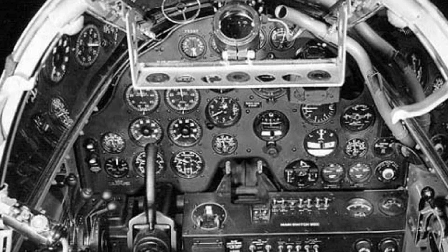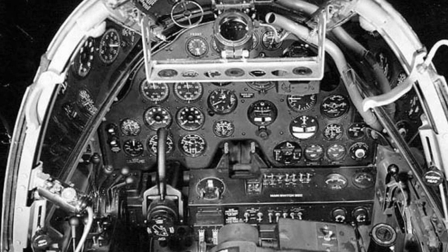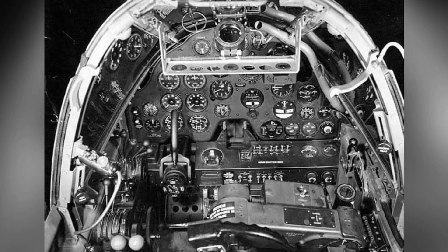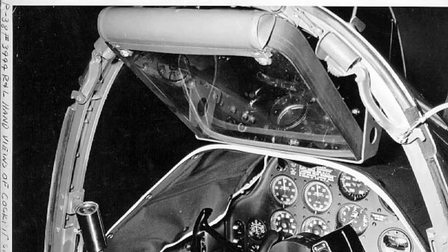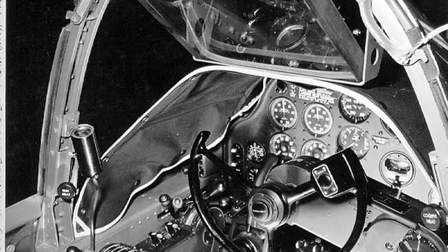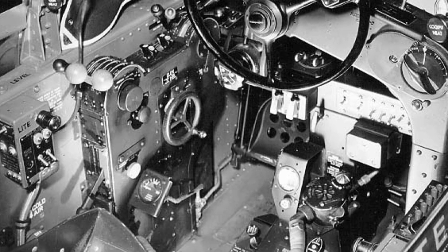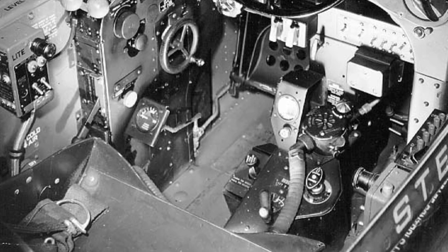Here are the second and third close-up photos of the cockpit of a P-38G Lightning plane from December 23, 1942. As with the first photo, you can see the yoke instead of a stick for control and the bulletproof glass panel above the instrument panel.